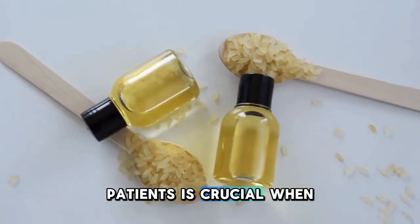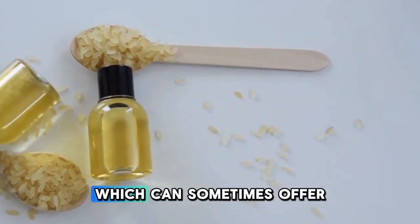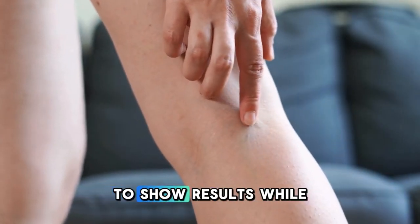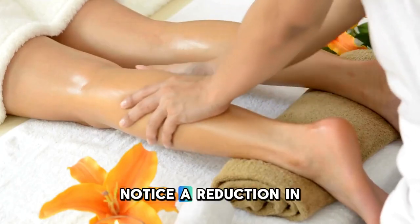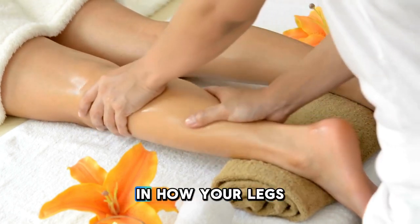Patience is crucial when using natural remedies. Unlike medical treatments, which can sometimes offer quick fixes, natural methods often require consistent use over time to show results. While you may not see immediate changes, with regular application you might notice a reduction in the appearance of your varicose veins and an improvement in how your legs feel.